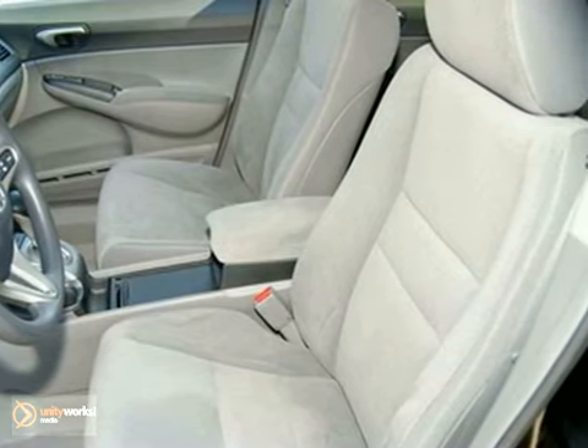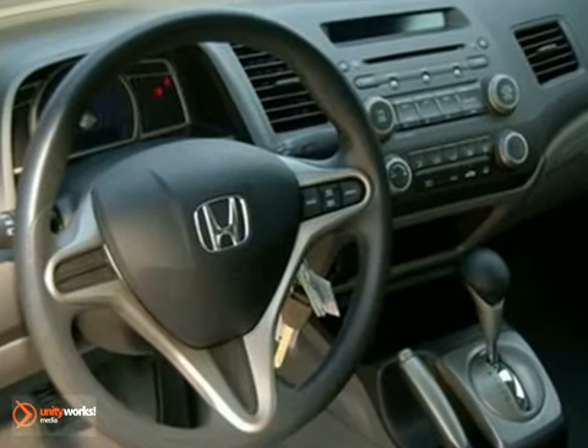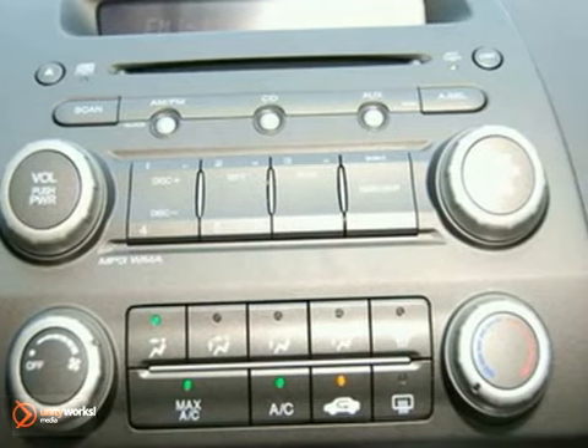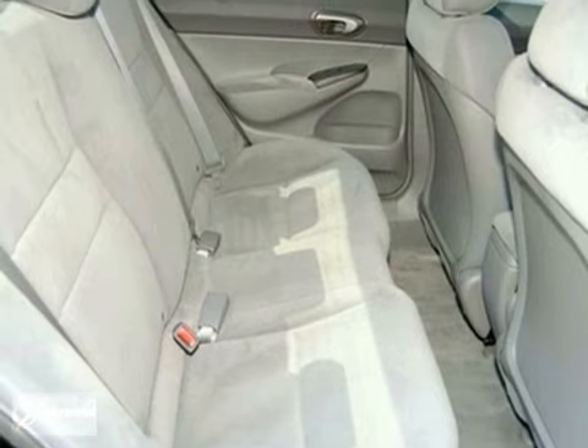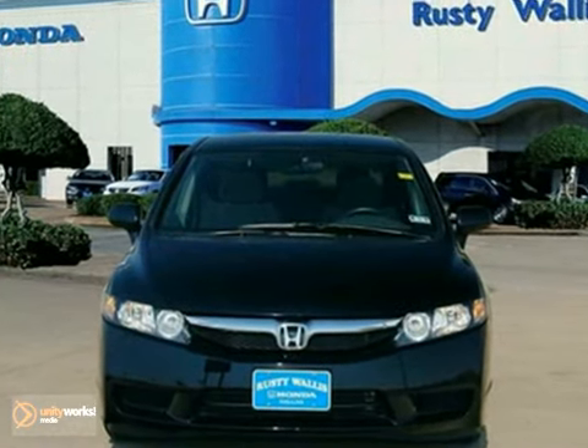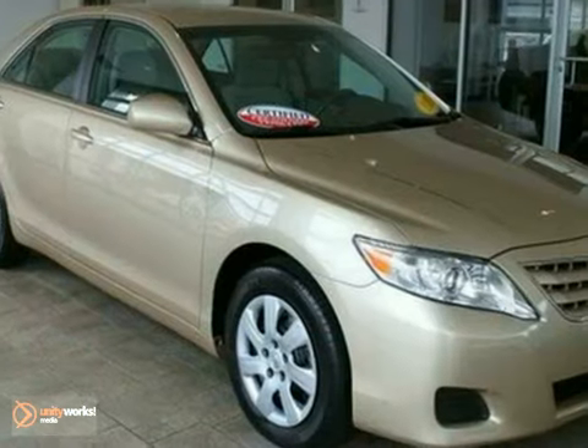They're easy to drive, with ample windows that provide outstanding outward visibility. One of the best things about this car is something you can't see, but you'll be thankful for it every time you pull up to the pump. Fuel efficiency is where it's at now, and this Honda's got it. It also has dual warranties.